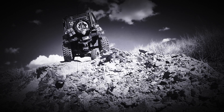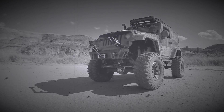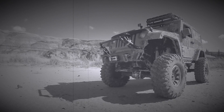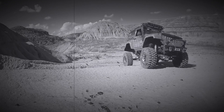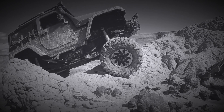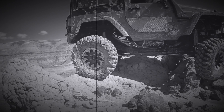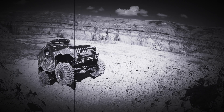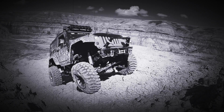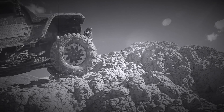Jeep's rugged welded and riveted frame takes punishment in large doses and comes back for more. Easier to handle too, with the recirculating ball steering system — precise, with quick recovery action. The man behind the wheel is handling one of the most maneuverable four-wheel drive vehicles ever built. Famous Jeep four-wheel drive is built into every Jeep vehicle from the ground up, not added on.